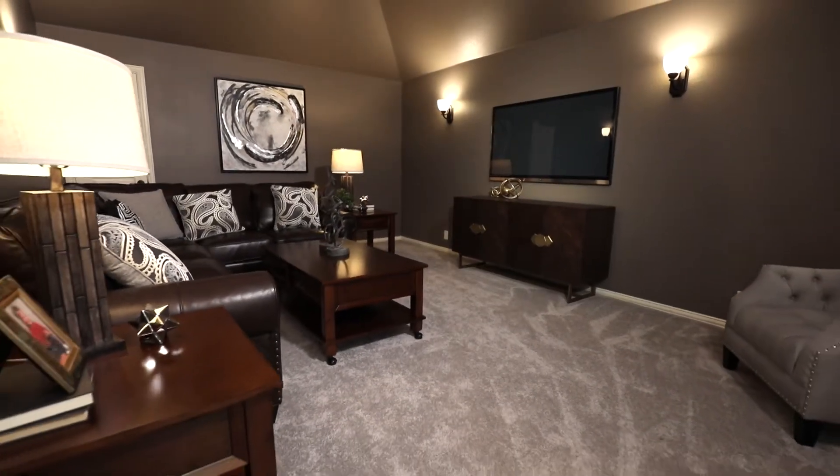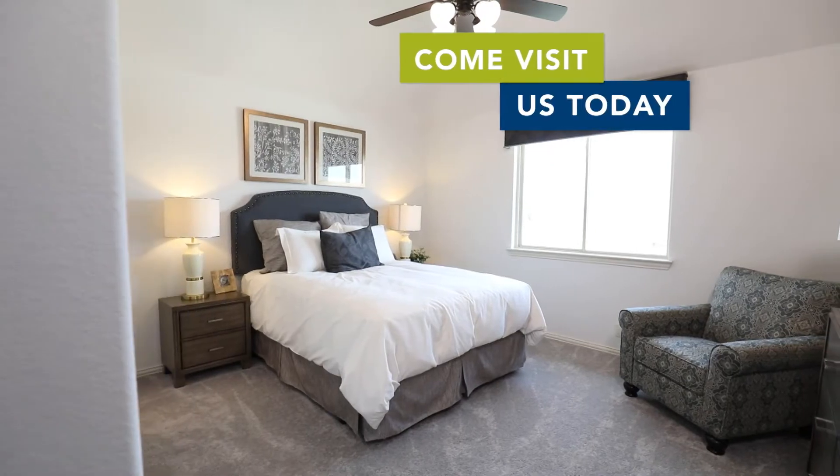Lakeway Estates only has 57 home sites. You've got to come out and visit us today.